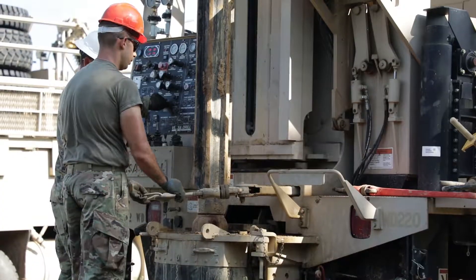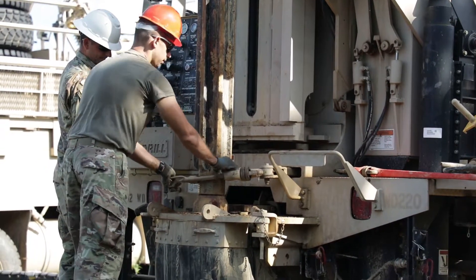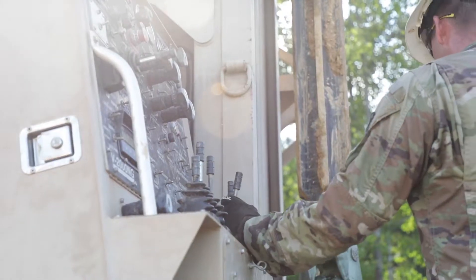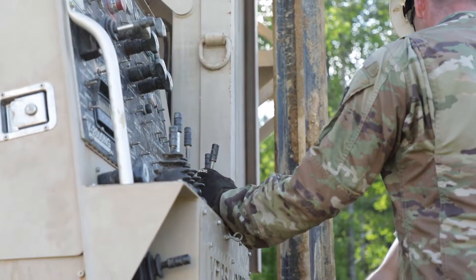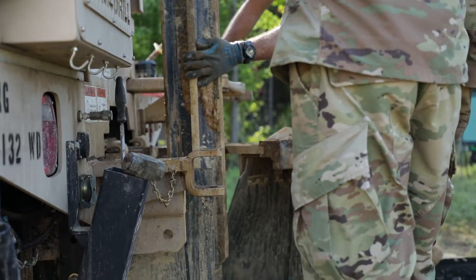Today we're drilling a well to support the NC State Agricultural Farm here at Camp Butner. We'll be drilling a 300-foot well for the cattle, basically supplying water for the cattle.